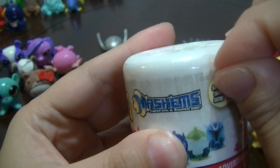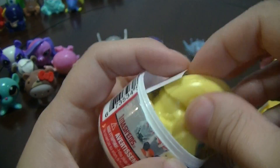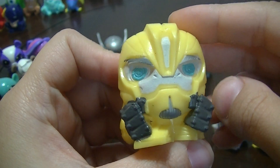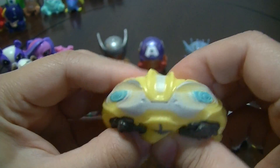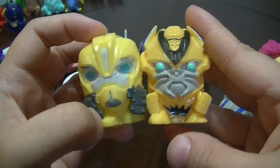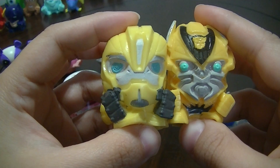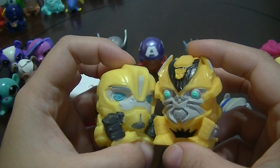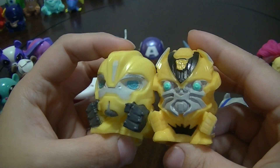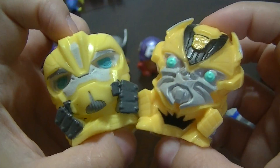Now for the second Transformer Cartoon Series 1 Mashem. Let's see who we get — we got Bumblebee! I don't have this version of Bumblebee yet, so it is new to me! You can see how the movie version looks compared to the Transformer Prime version. He's a little more bright yellow with the same colored eyes and gray hands. There you go — two Bumblebees!